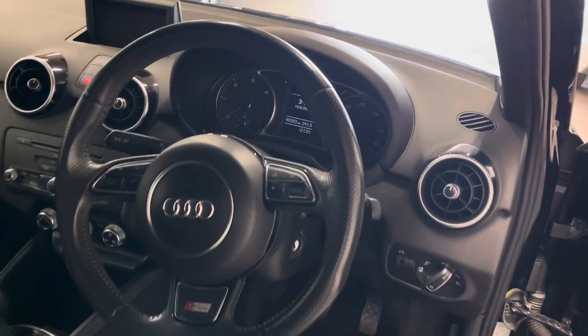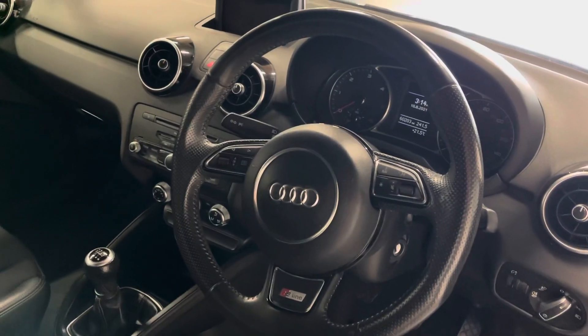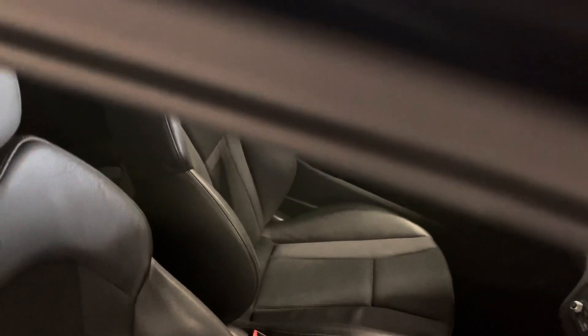60,203 miles, full service history. It does come with a fresh service from ourselves, and if it's got less than six months MOT we'll have a full 12-month MOT applied.